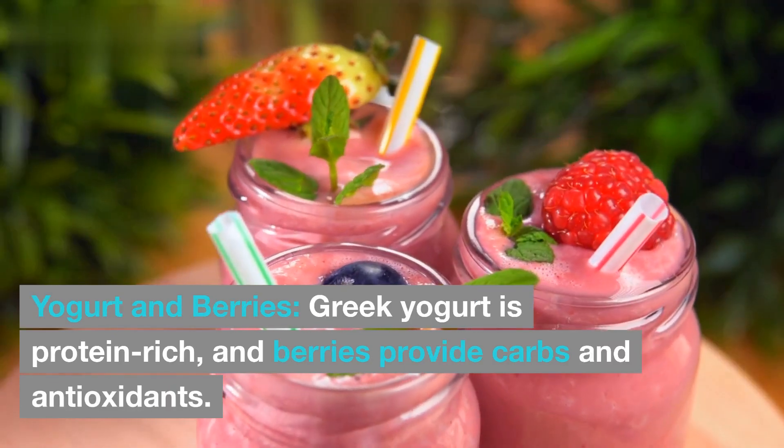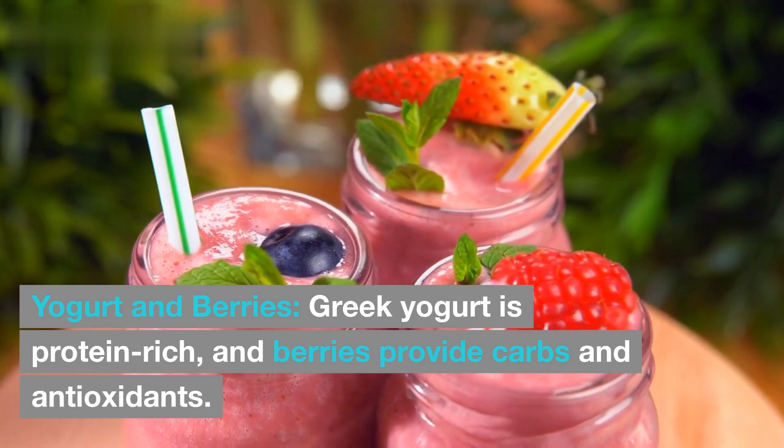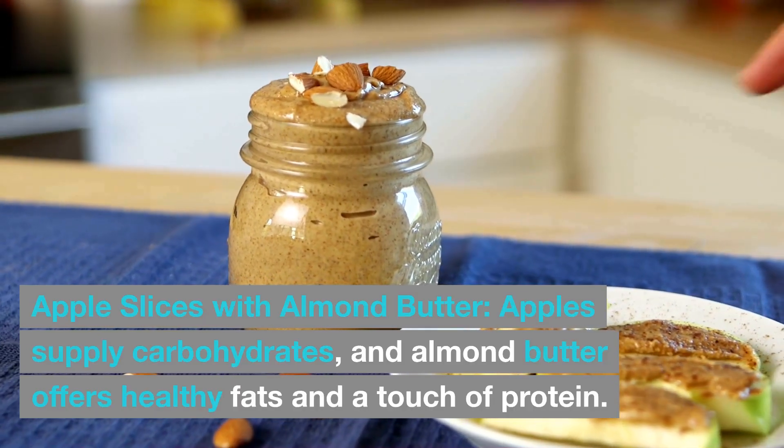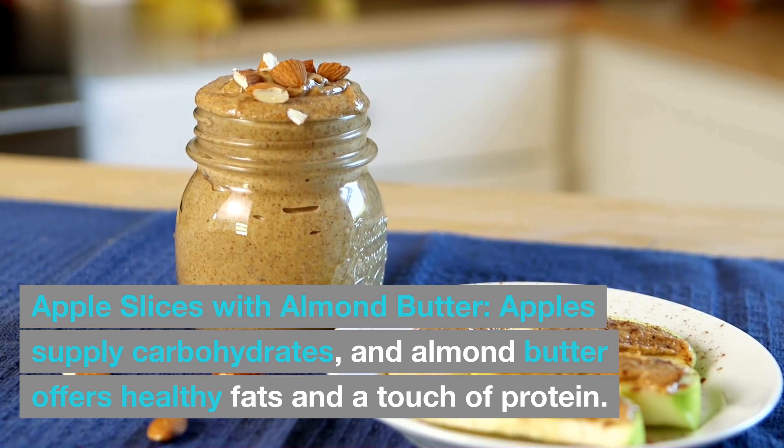Yogurt and berries: Greek yogurt is protein-rich, and berries provide carbs and antioxidants. Apple slices with almond butter: apples supply carbohydrates, and almond butter offers healthy fats and a touch of protein.